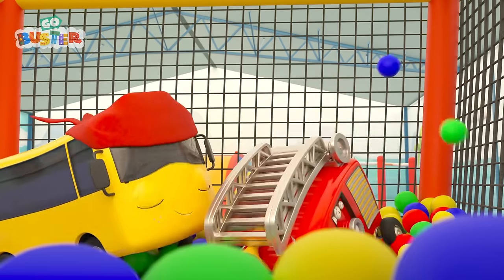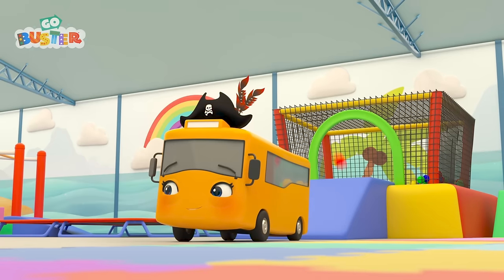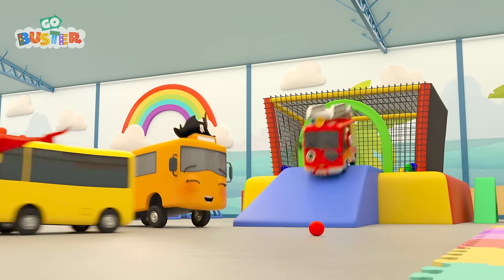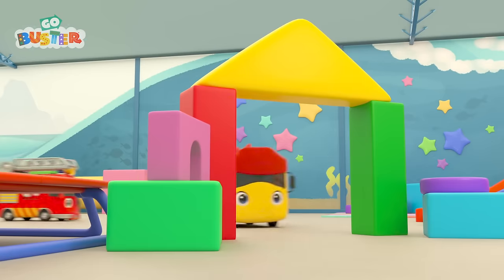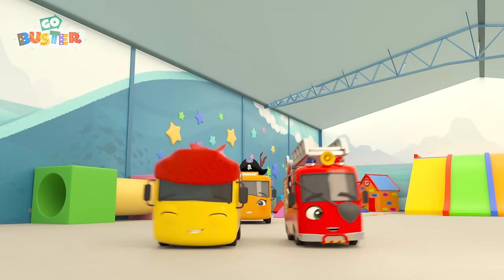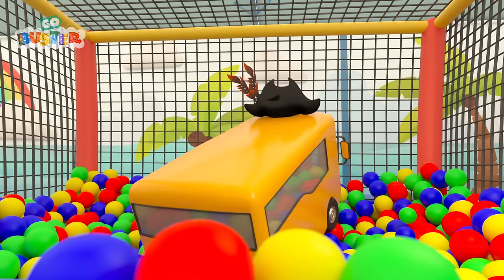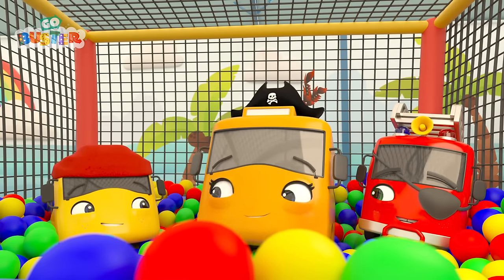Ahoy, me hearties! It's Pirate Buster and Pirate Ash to the rescue! Run away! Look at them go! Watch out, Captain Mommy! Pirate Buster and Pirate Ash have saved the day! See, Buster? The soft play center was lots of fun after all!